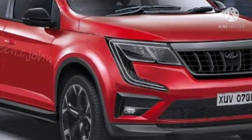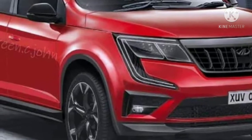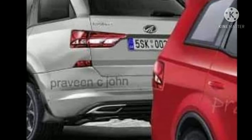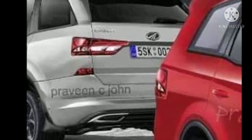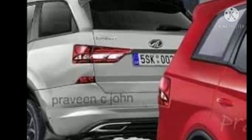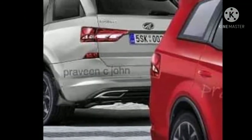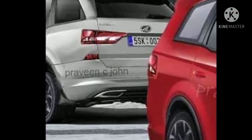The slightly sloping roofline, conventional door handles, black door B and C pillars, ORVMs, and plastic cladding enhance its side profile. The rear section has been adorned by wraparound LED tail lamps, a sporty bumper with chrome-tipped exhaust tips, and a roof-mounted spoiler.